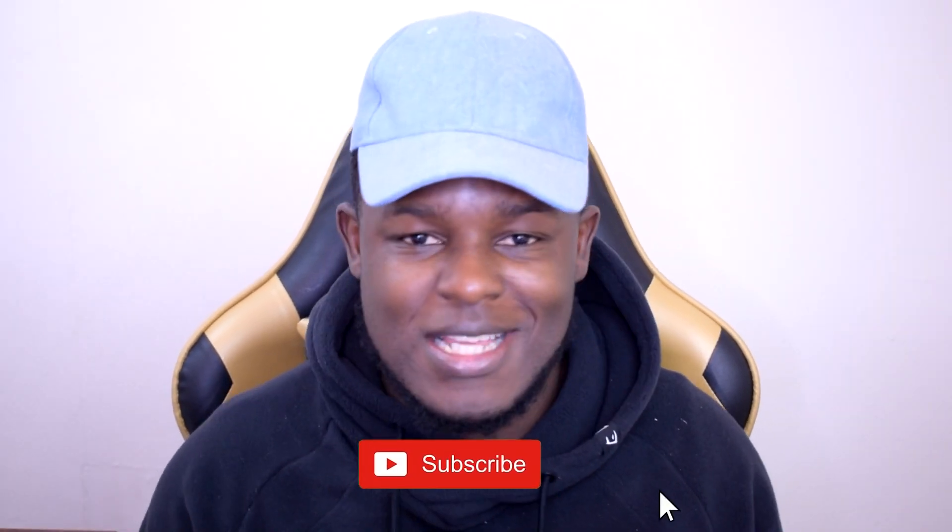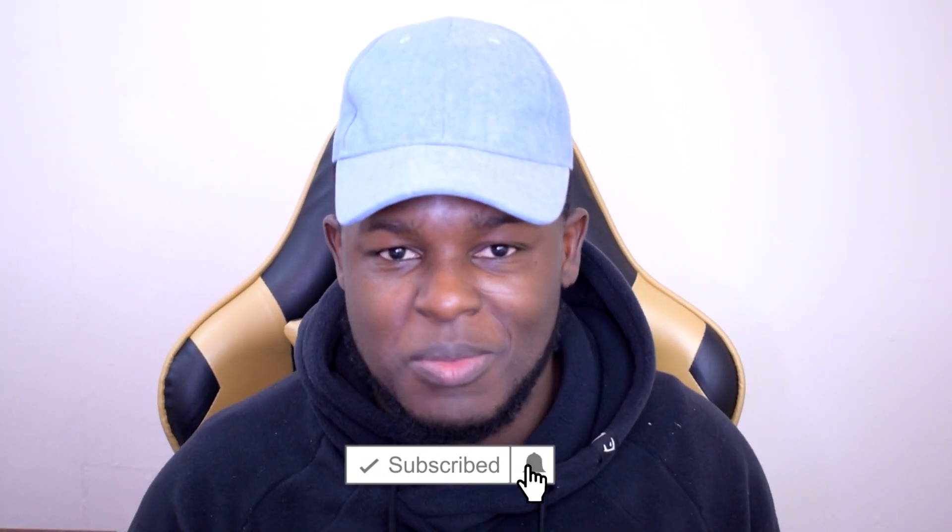My name is Phil and welcome to the Money Game YouTube channel. For anyone that's new around here, I make print-on-demand content to both motivate and to give you guys tips and tricks on how you can improve your print-on-demand shop. If this is the first time you're coming across the channel and you want to learn how to make some extra cash online, make sure to hit that subscribe button with the notification bell turned on.